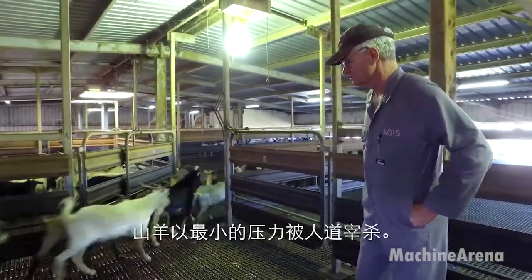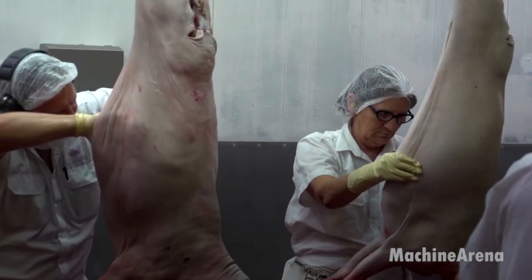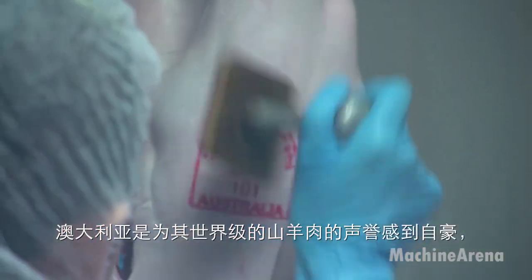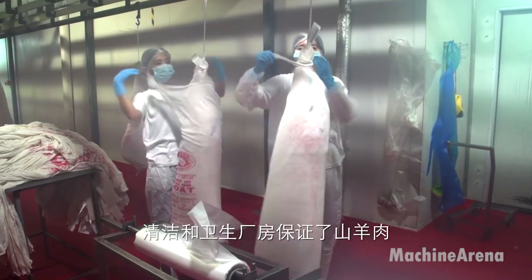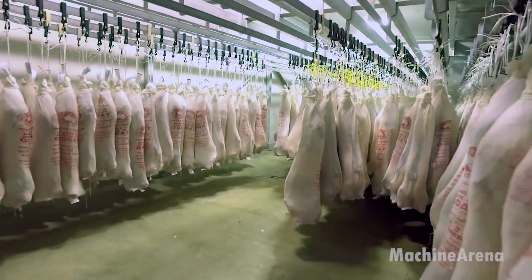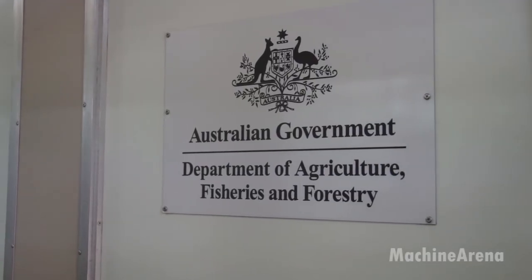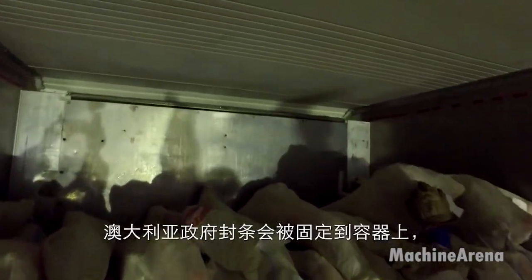In the world of large-scale meat production, few industries operate with the precision and efficiency of modern slaughterhouses. Among them, SAMEX, a major Australian meat exporter, stands as a leader in processing high-quality goat meat for global markets. Meanwhile, the art of roasting whole lambs remains a cultural and culinary tradition in Australia. This section delves into the journey of thousands of goats from slaughterhouse to gourmet dining, blending industrial-scale efficiency with the artistry of traditional roasting. Once processed, the goat meat is packaged for export, catering to markets worldwide, particularly in regions where goat meat is a staple dietary component. The company employs modern refrigeration and logistic solutions to ensure freshness, allowing customers from the Middle East, Asia, and beyond to enjoy premium Australian goat meat.